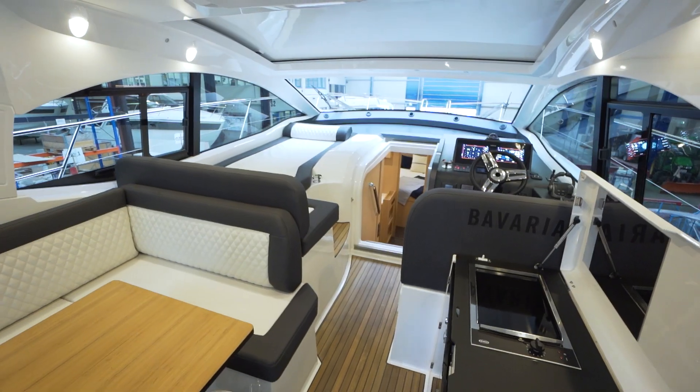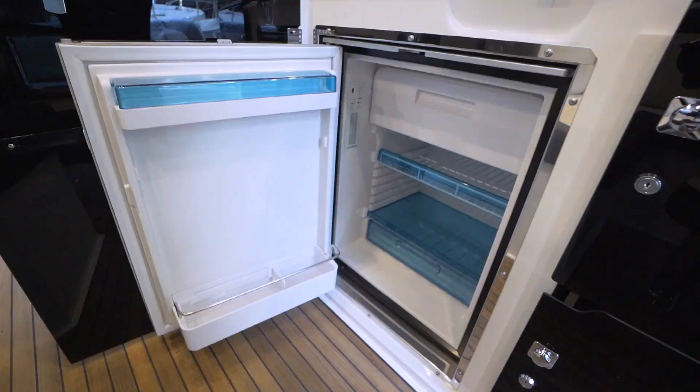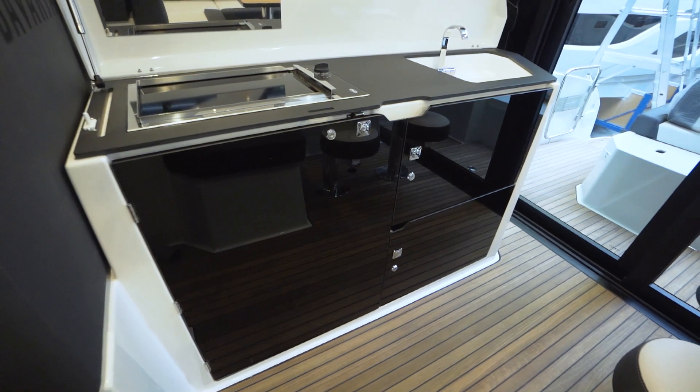Have you ever had lunch looking out to sea? You can now experience the charm of this in the cockpit of our new motor yacht. The wet bar with a refrigerator, ceramic grill, and plenty of storage space is a real cockpit pantry.